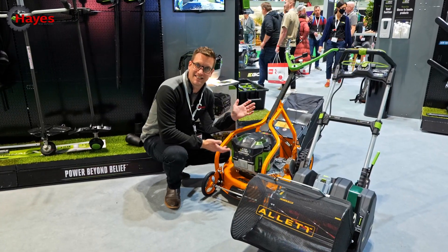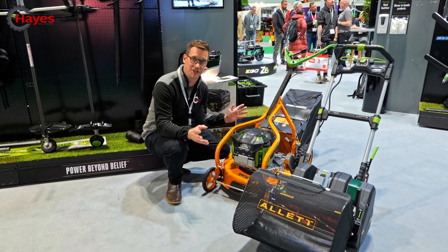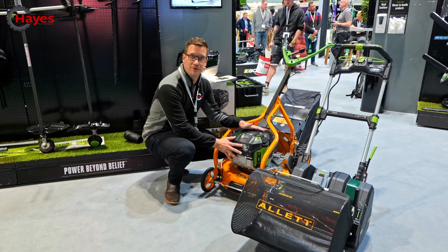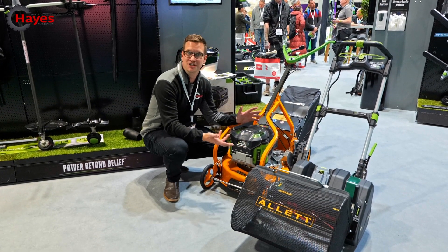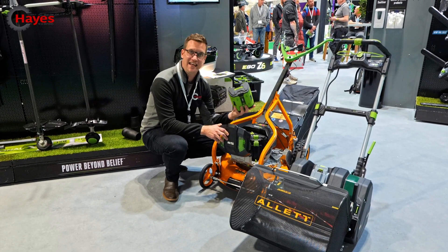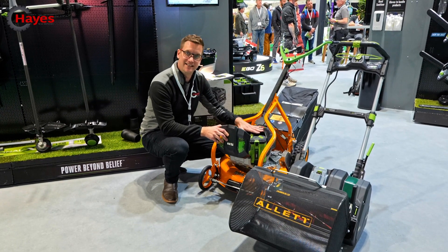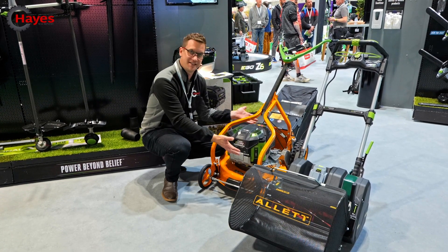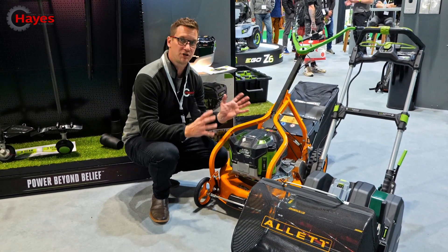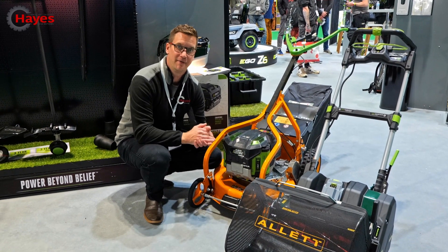So here we have an AS Motor rotary mower — beautiful machines, absolutely amazing, German engineered. They are very, very good quality and aimed at the commercial market. But on top, you've got the Ego power plant — it's not an engine, it's not powered by petrol. It is powered by the Ego battery platform. This on top is pretty much the size of a normal engine — the same size as what you'd get from a Honda or a Briggs & Stratton equivalent — pushing out approximately 200cc, so you can gauge what sort of power that's going to give you compared to other mowers on the market.